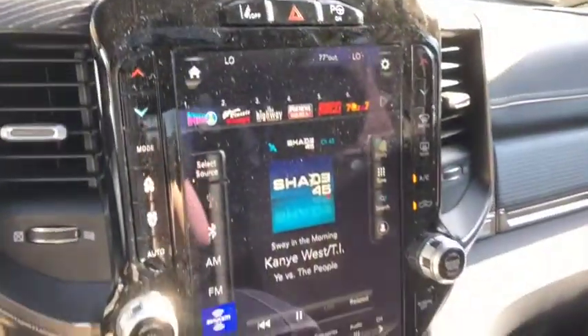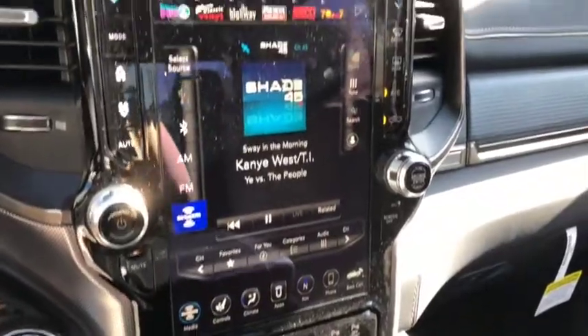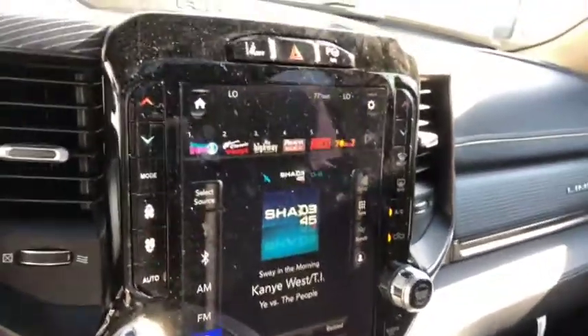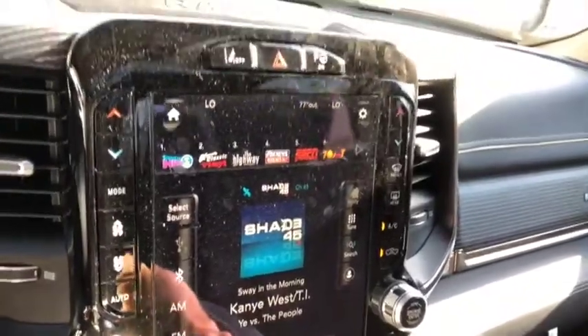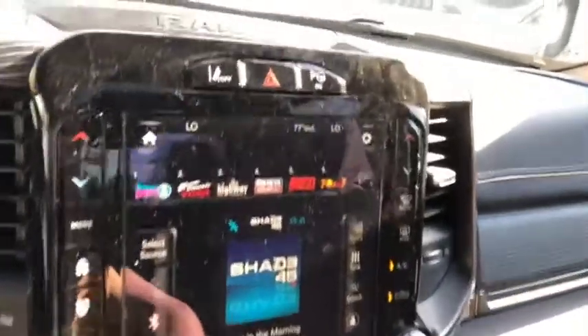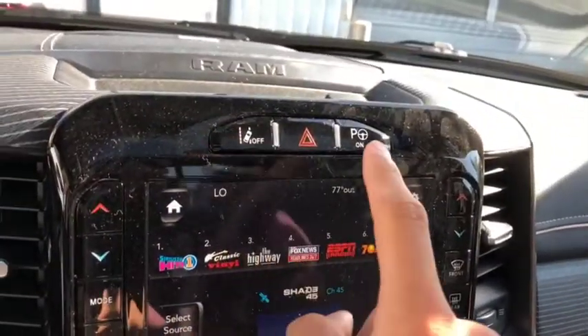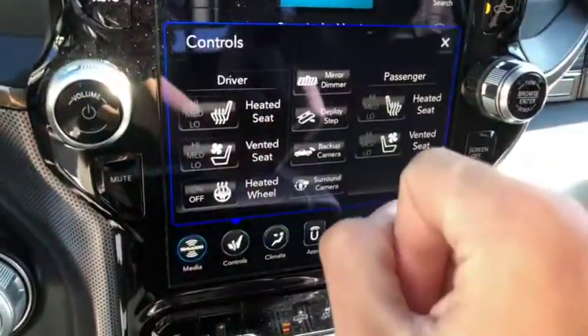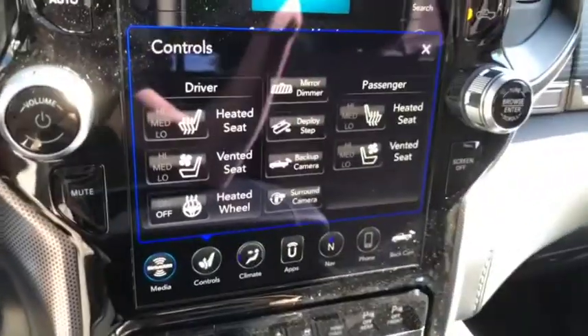The all-new 12-inch display in the 2019 trucks looks very good — this screen is impressive. It does come with AM/FM radio, satellite radio, Bluetooth, USB, and aux ports. You also have lane departure controls and park assist warning above. Up front you do have heated and vented seats, a heated steering wheel, and a backup camera.